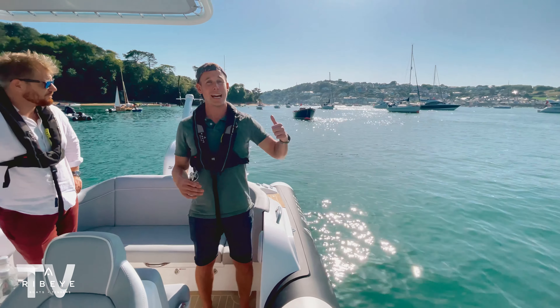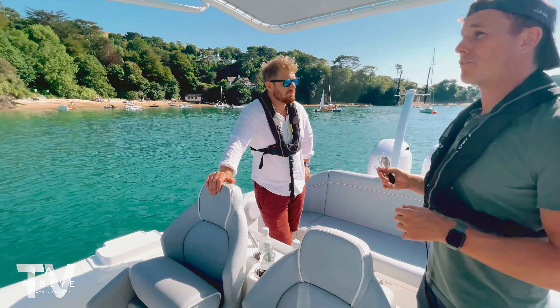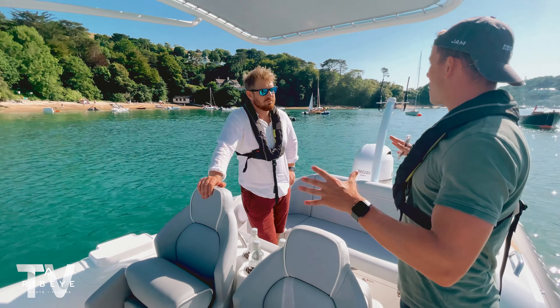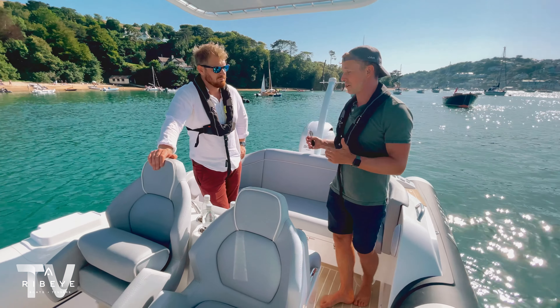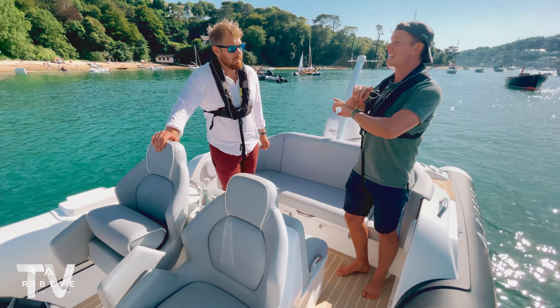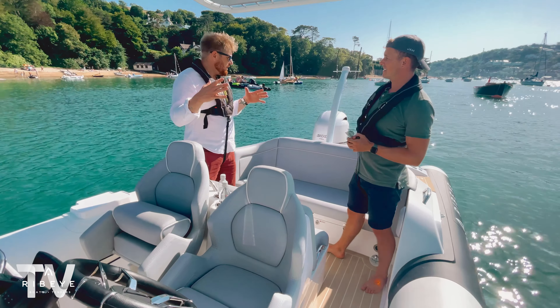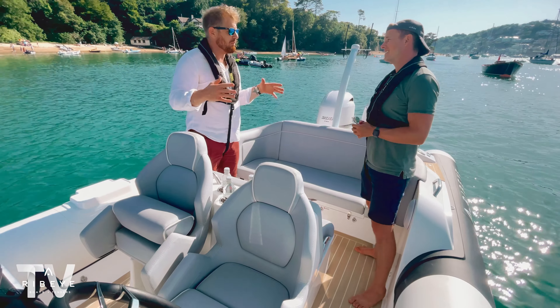We've made it to beautiful Salcombe. The sun is shining and the Salcombe town there behind us is absolutely stunning. As we headed in, all the beaches were really busy, so we've come a little further down the river and found this gorgeous quiet little bay. James, I've got a question for you: summarize what is different about building a Prime with Ribeye compared to any of these other boats you see here.